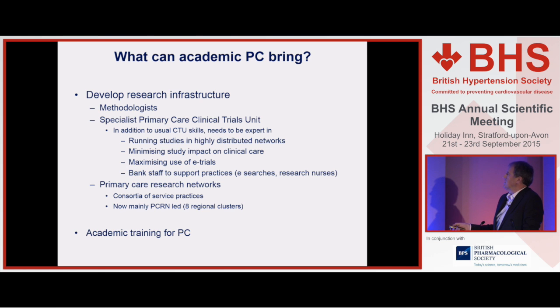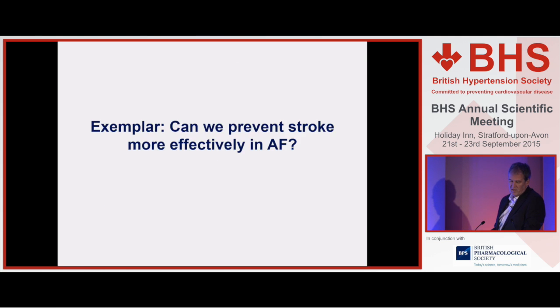Potentially having bank staff is important, as practices go through peaks and troughs in workload and may be willing to take part in a study but don't have capacity themselves at that point — they may be prepared to participate if you can provide the support. That was one of the reasons for networks, although networks as currently configured have actually been a retrograde step because the network management function has become dislocated from the researchers conducting the research. It's probably more difficult now to recruit through practice research networks than it was five to ten years ago.